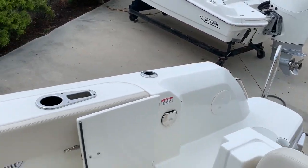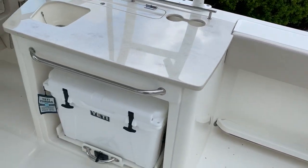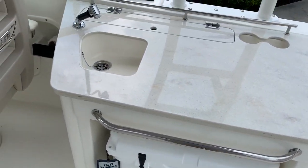Twin Mercury 4-strokes — phenomenal running engines, very quiet, very fuel efficient. Boat is set up with a sink and a removable Yeti cooler.